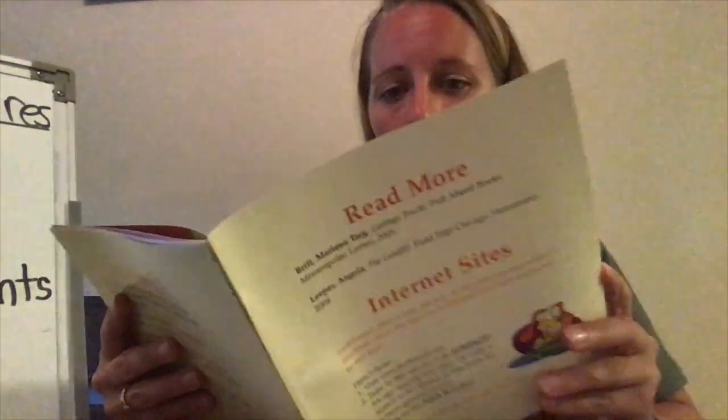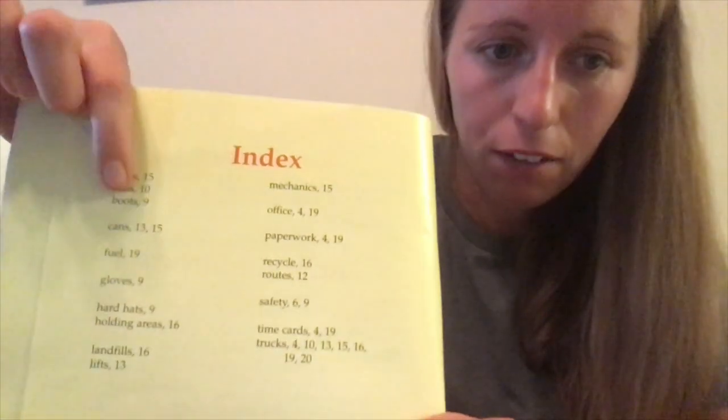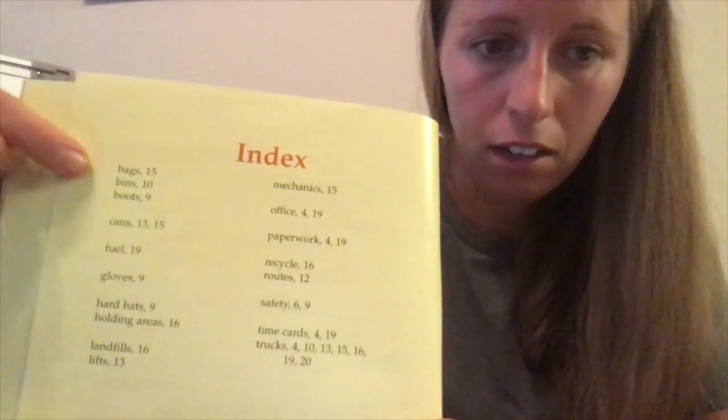Next, we're going to take a look at the index. An index lists words just like the glossary does, except it doesn't give definitions — it tells us what pages we can find certain words on in the book. For example, bags on page 15, bins on page 10, boots on page 9, paperwork on pages 4 and 19, safety on pages 6 and 9, and trucks on pages 4, 10, 13, 15, 16, 19, and 20. We definitely heard the word trucks a lot while reading this book.